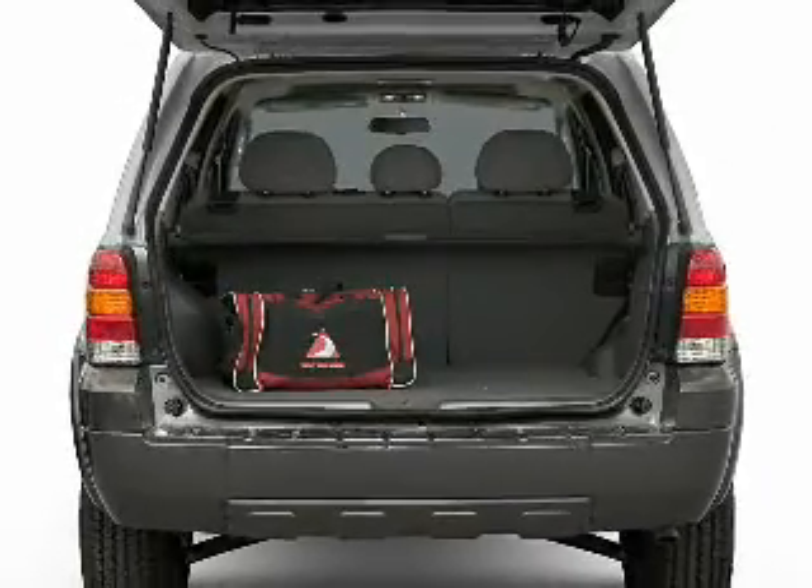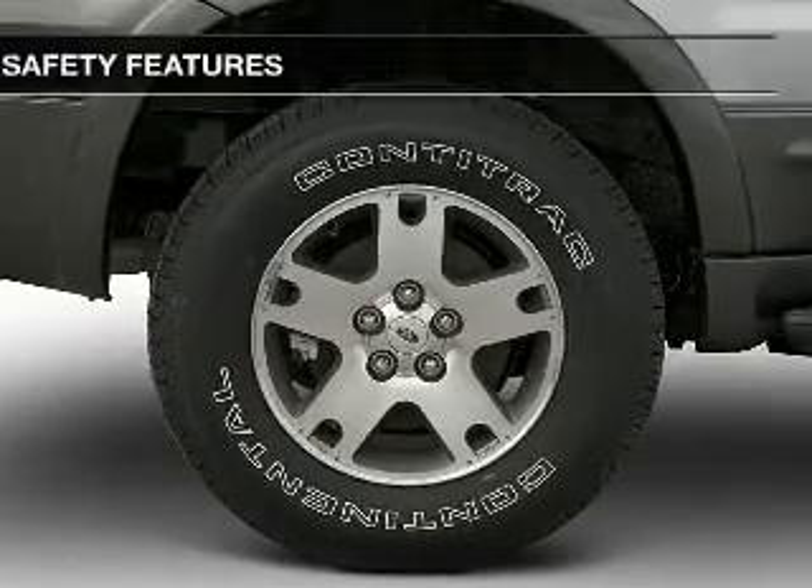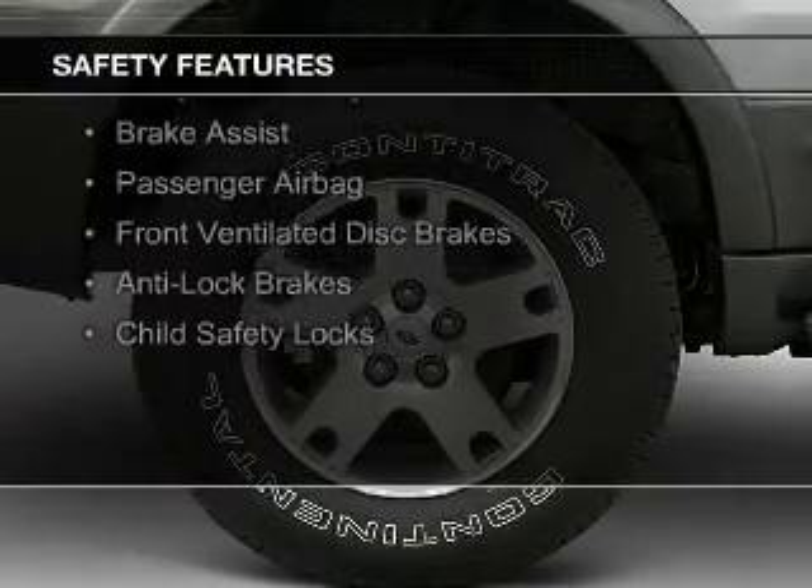Additional features include air conditioning, power windows, power steering, and AM FM stereo with a CD player. Safety was made a priority with these features.